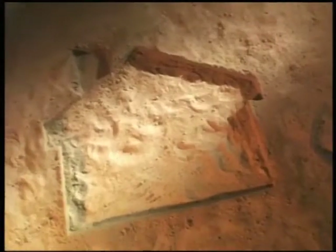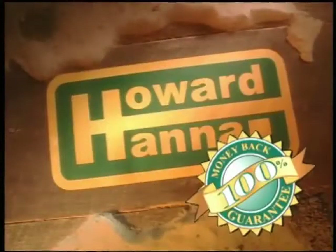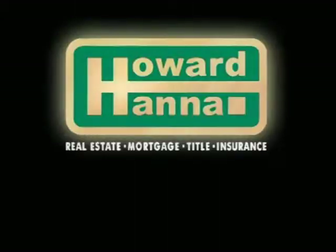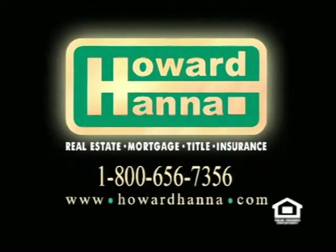Most real estate companies give you all the attention you need when you're buying or selling a home. But do they disappear when the final paperwork is signed? Howard Hanna will be there with their exclusive 100% money-back guarantee offer. If you aren't completely satisfied, Howard Hanna will buy it back for 100% of its purchased price. Incredible? Not really — it's just confidence. Howard Hanna Real Estate Services takes you home.